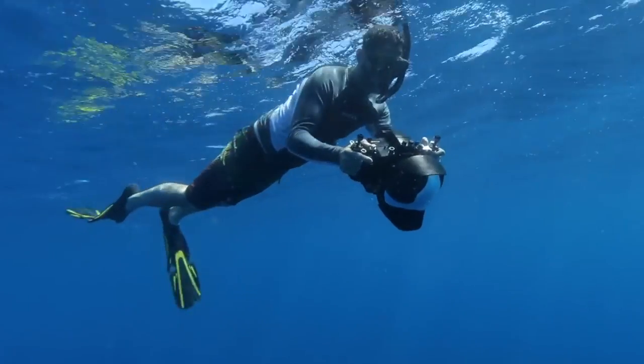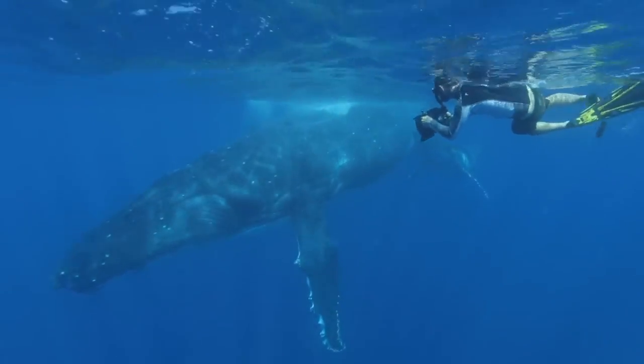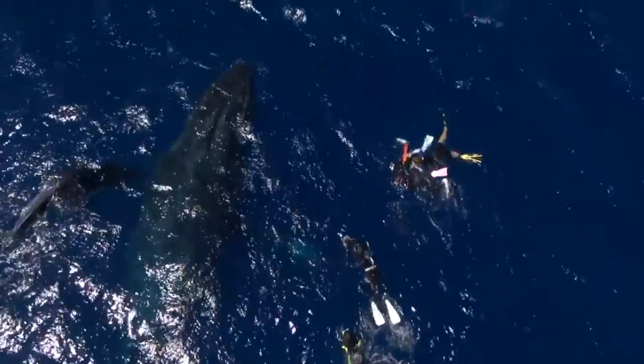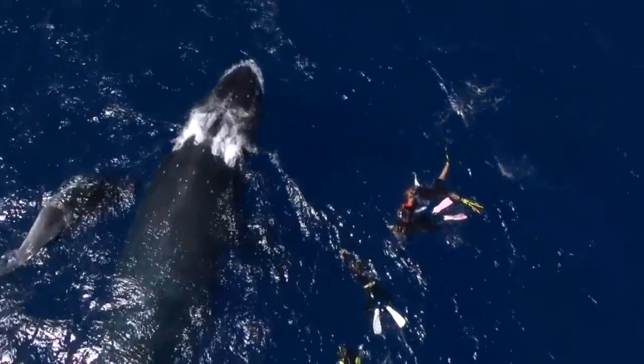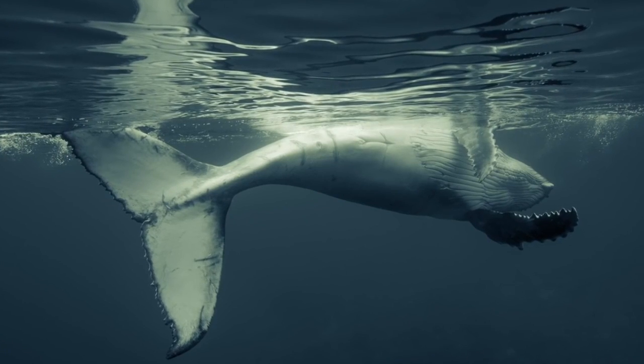If no one had ever decided to explore the realm of underwater photography, then we wouldn't know the ocean the way we know and understand it today. The species that we have discovered would still be a mystery, and only those brave enough to explore the depths of the ocean would know what it really looks like.